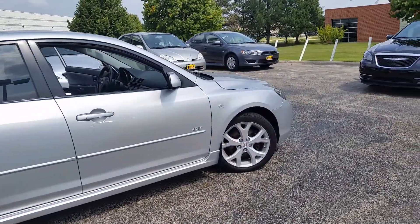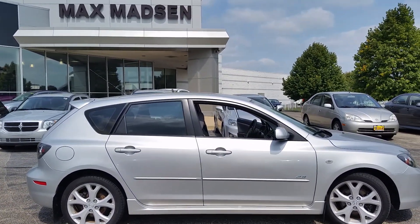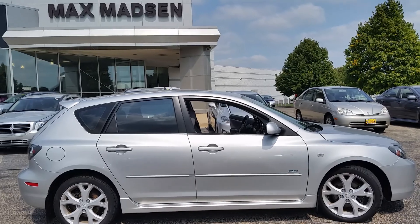The number is 630-898-6000. Any other questions, just be sure to ask for George here at Max Matts & Aurora Mitsubishi. Thank you.